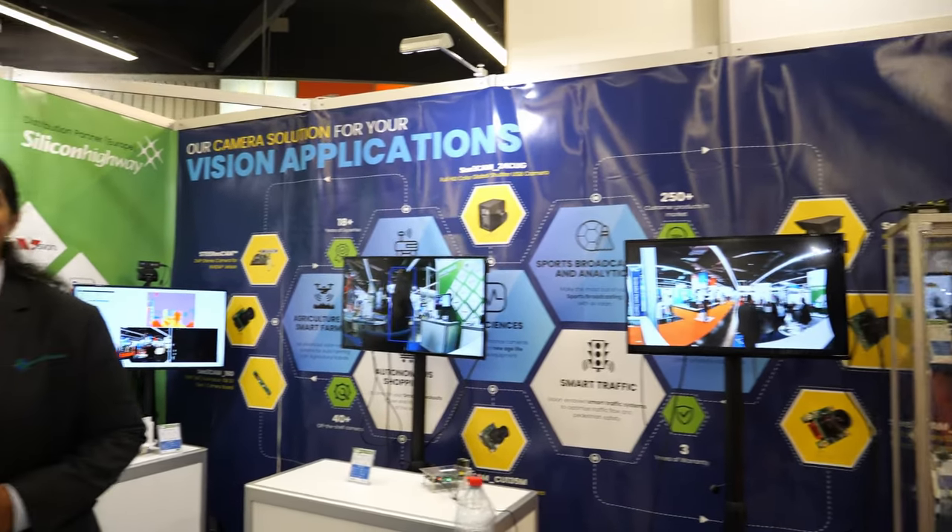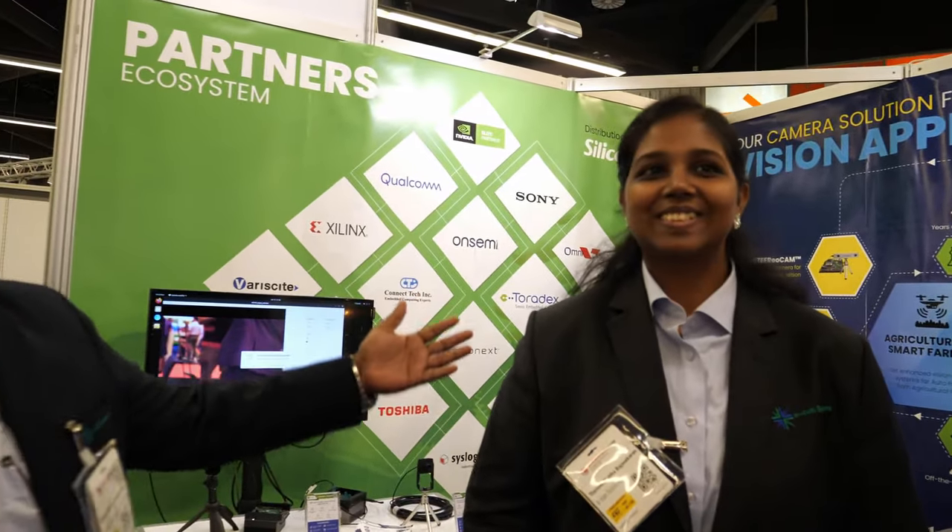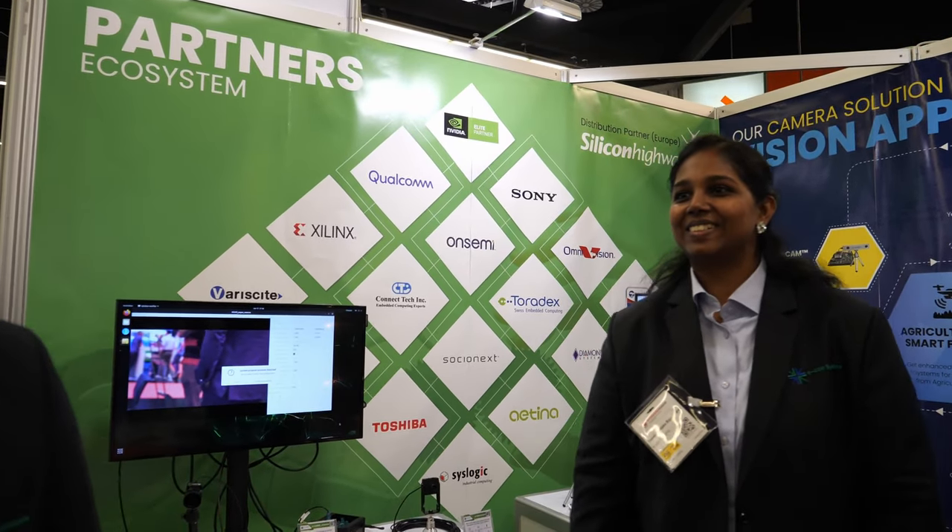Welcome to Embedded World 2022. I'm Bharat from e-con Systems, a marketing manager. Let me introduce our colleague Abdur — he looks after new business for Europe and the UK region. And this is Taruna, who handles key and strategic accounts at e-con for the Europe region. So far the show is pretty good and we have a lot of interesting demos.